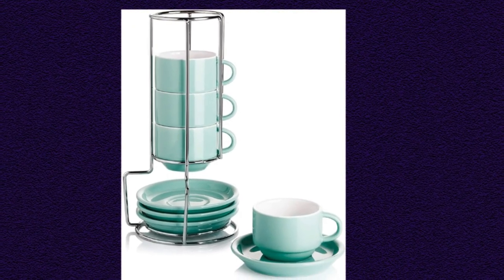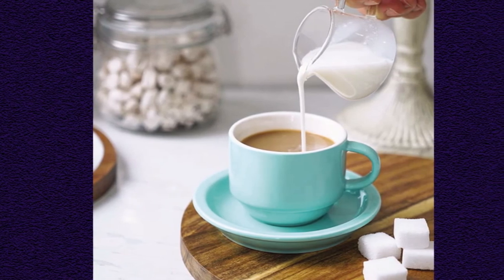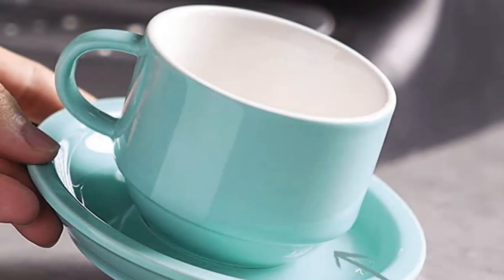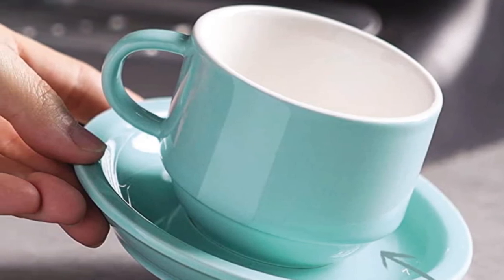The main downside to the Swiss set is their lack of insulation. Because they are so shallow, they tend to let off heat quickly, and their contents cool down faster than a deeper mug. We also found their storage rack to be bulky. This set really only makes sense if you have plenty of counter space to proudly display the rack.